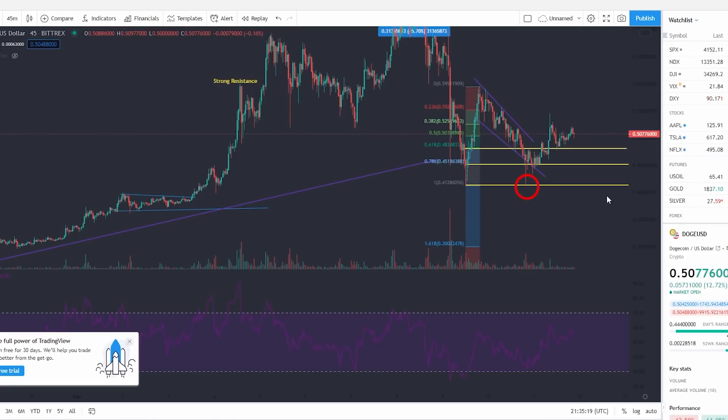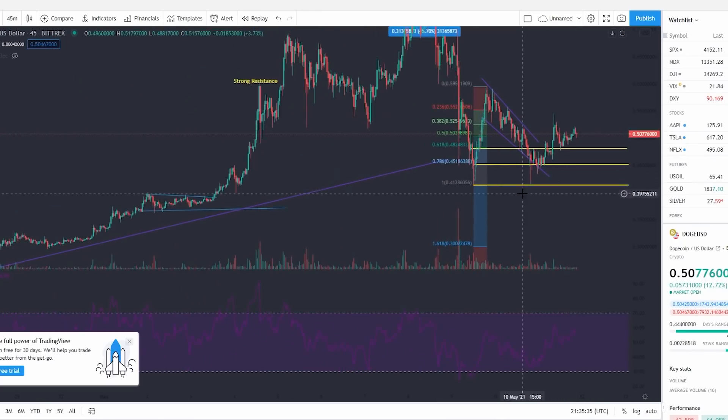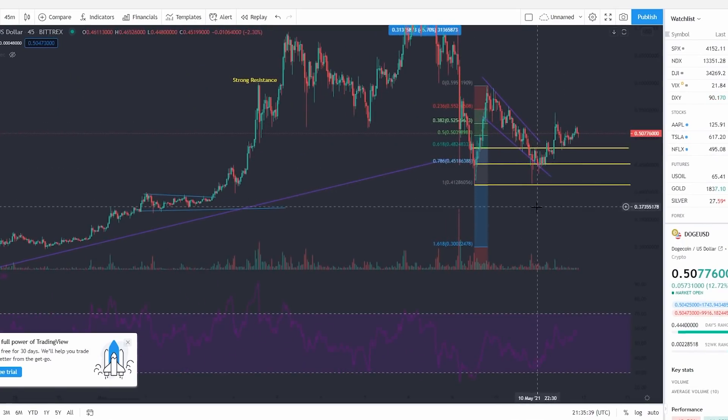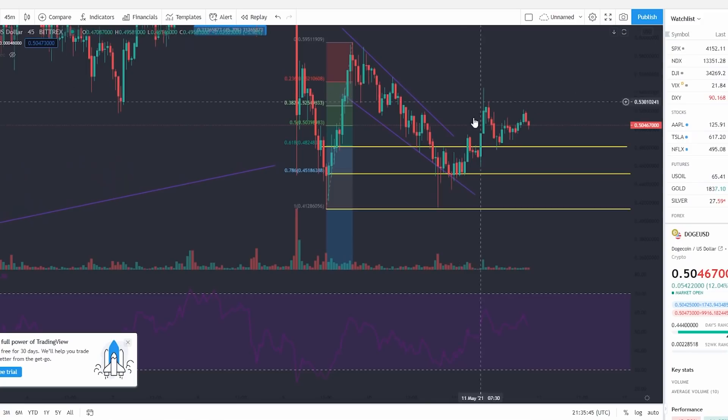I did say that if Dogecoin broke this level, things would have gotten potentially extremely bearish, meaning the price could have gone down even more. But I also stated it wouldn't be too bad as long as the price doesn't crack around 30 cents. Currently the price is sitting at around 50 cents, reporting a 12% gain in the last 24 hours. Our trading charts have clearly panned out — the last Fibonacci retracement level I drew, at 41 cents, is where Dogecoin actually bounced off and we got a strong rejection.